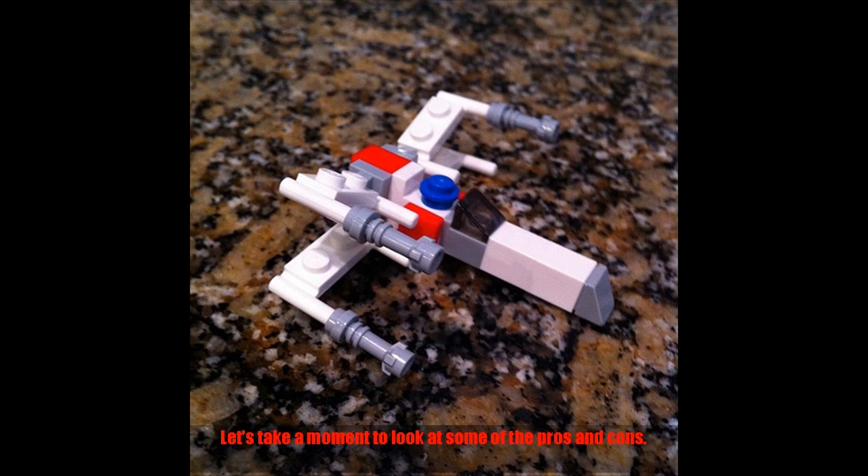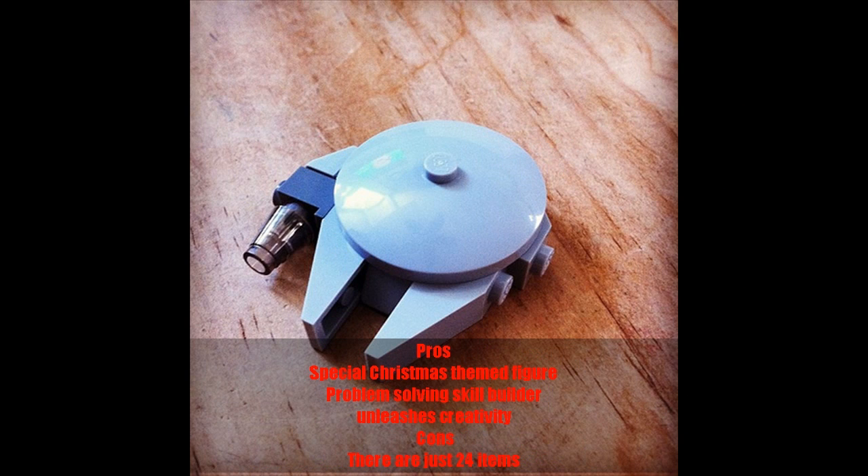Let's take a moment to look at some of the pros and cons. Pros: Special Christmas-themed figure, problem-solving skill builder, unleashes creativity. Cons: There are just 24 items.